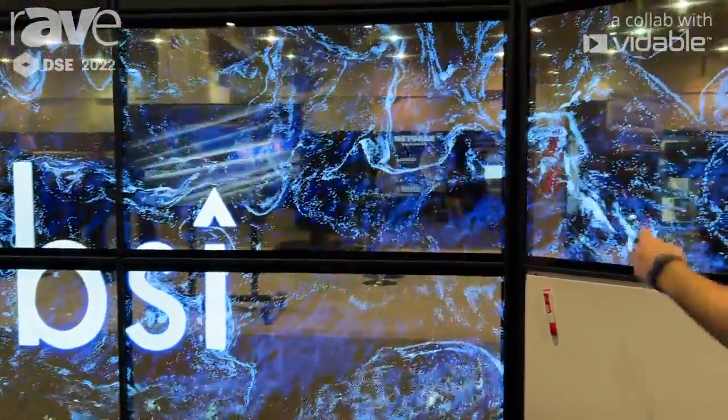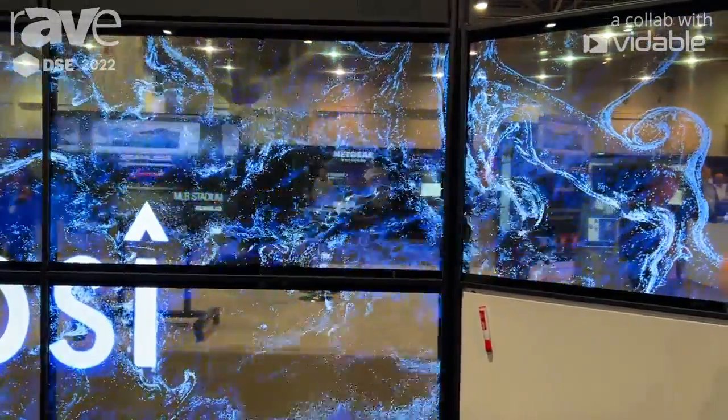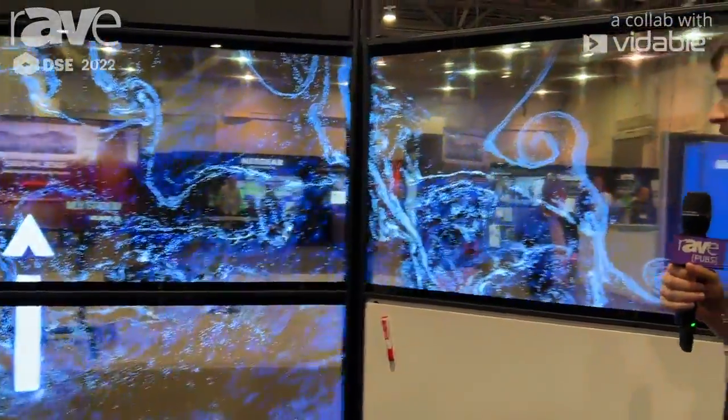As of right now, LG's only providing 55-inch. They will be coming out with a 30-inch within the next couple of months. Each display is full HD, 1920 by 1080 resolution.